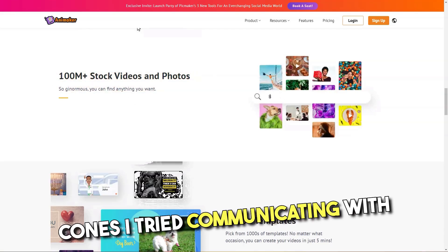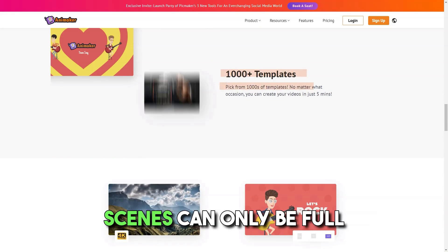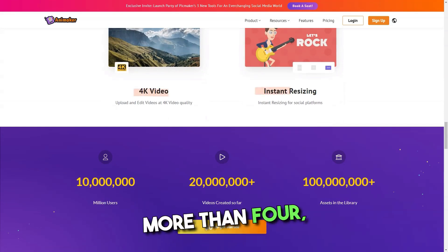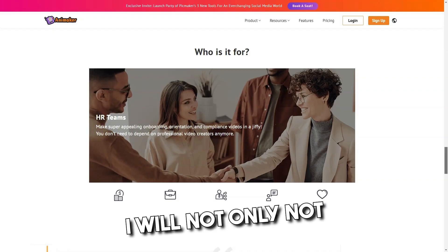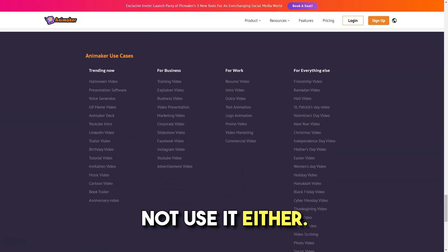Cons: I tried communicating with the team because I was displeased with the service. Scenes can only be full seconds long — there is no function to adjust it for shorter time frames. If you add more than 4 characters, there is an error message saying it would hinder the quality of the video. My experience with Animaker has been horrible; I would not recommend this product to others.